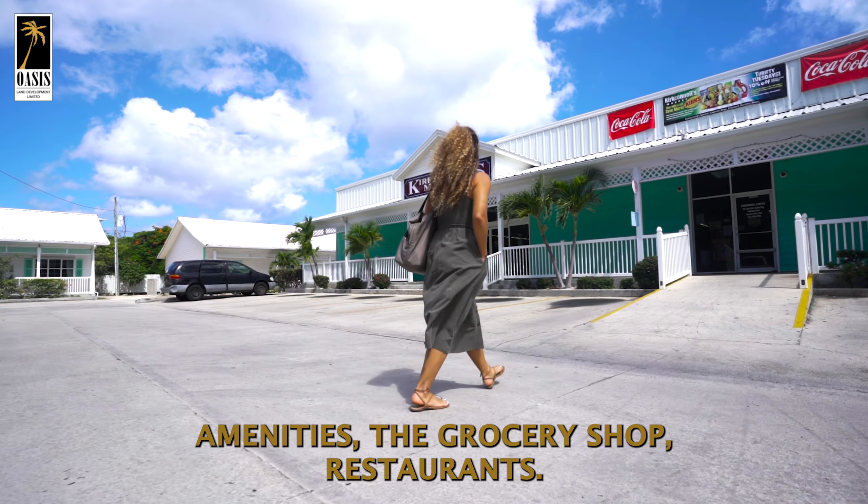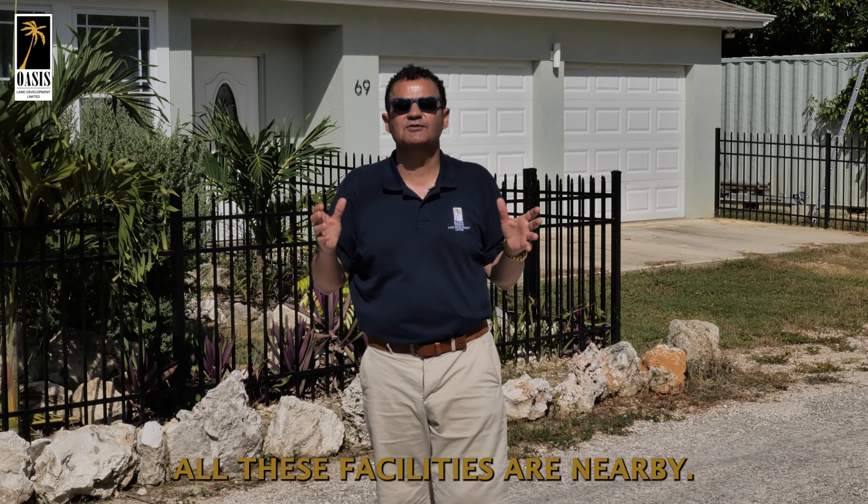And also local amenities — the grocery shop, restaurants — all these facilities are nearby.